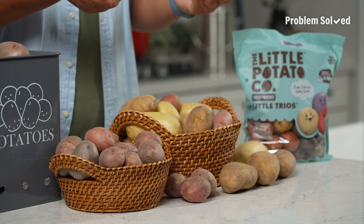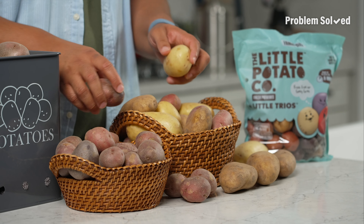What's great about the smaller potatoes is you don't necessarily have to peel them. For most recipes, you can just chop them, cook them, prepare them however you want, and leave that skin on.